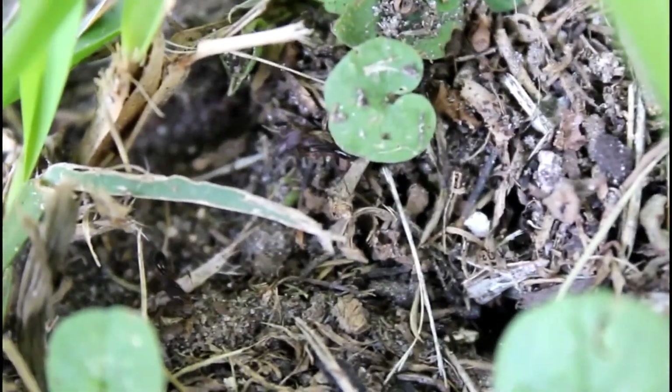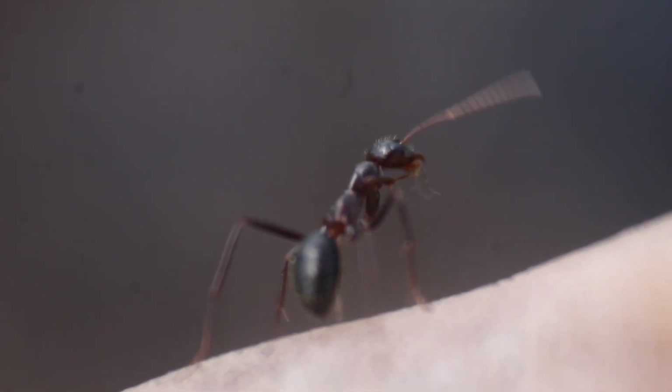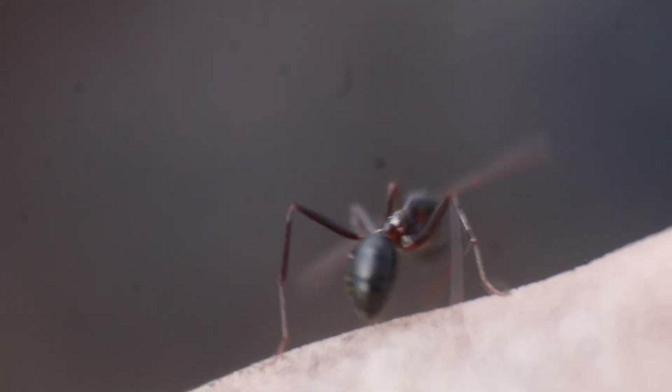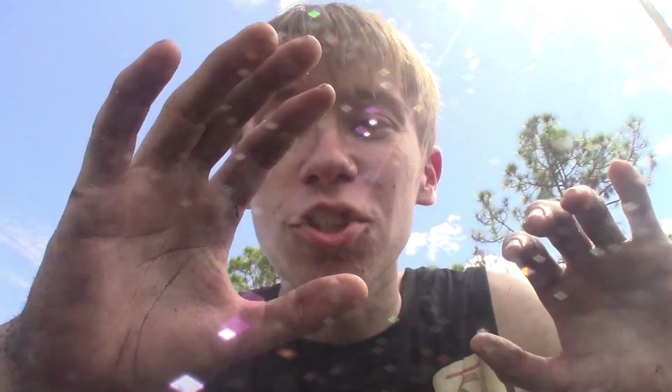We do get an invasive species of trap-jaw ant here in Florida called Odontomachus rudgenotus, and some proof of that species' invasiveness actually comes from the fact that Formica archboldi do not target those Odontomachus rudgenotus — they only collect the heads of those two native species, which is super interesting. And this is actually the only species, at least here in Florida, known to have this extremely strange behavior.